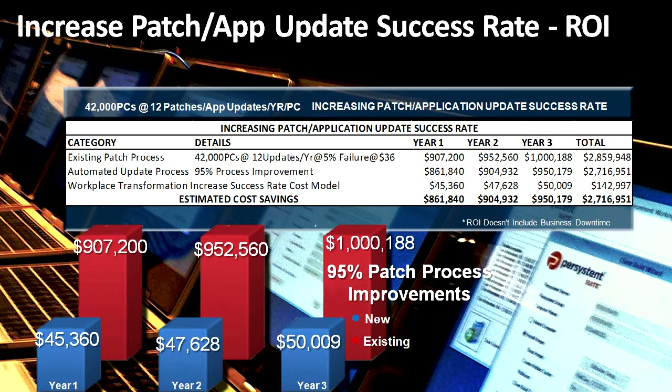The ROI for this use case is also very significant. For 42,000 systems, an enterprise corporation patches once a month — 12 patches or app updates per year per PC. With a 5% failure rate across the globe, that leaves a cost of $907,000. Because we run an extra repair before the system is patched, we bring it to a desired state, the patch is applied, and we take a new snapshot. If that patch breaks the system, we can revert it to the last known desired state. A 95% patch process improvement is a significant automation addition to any corporate or global environment.